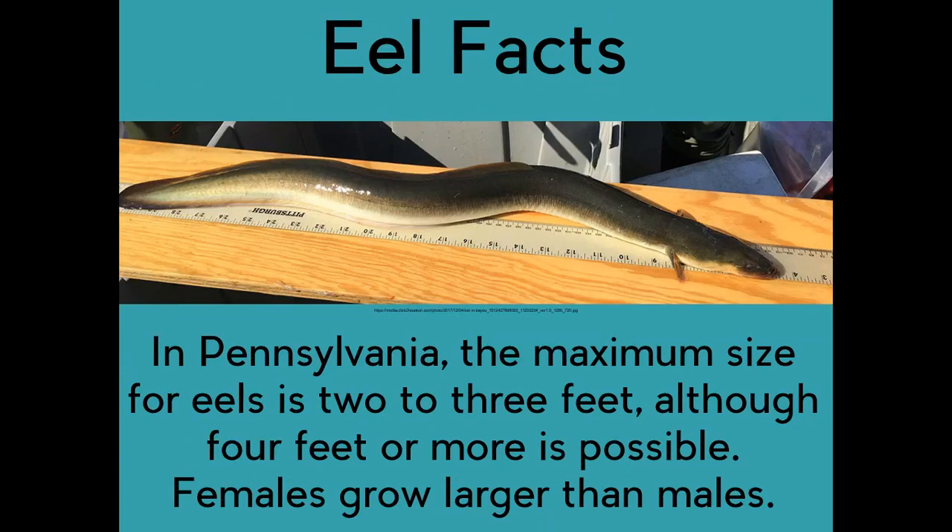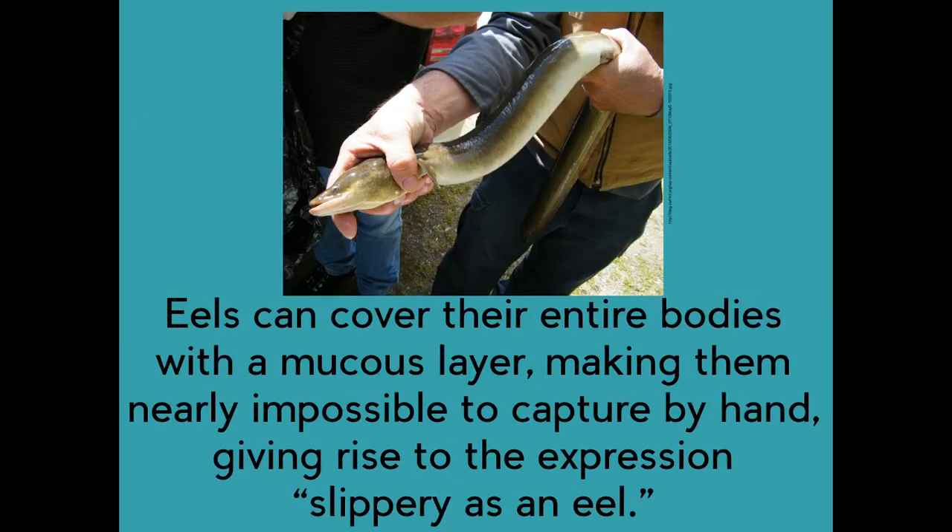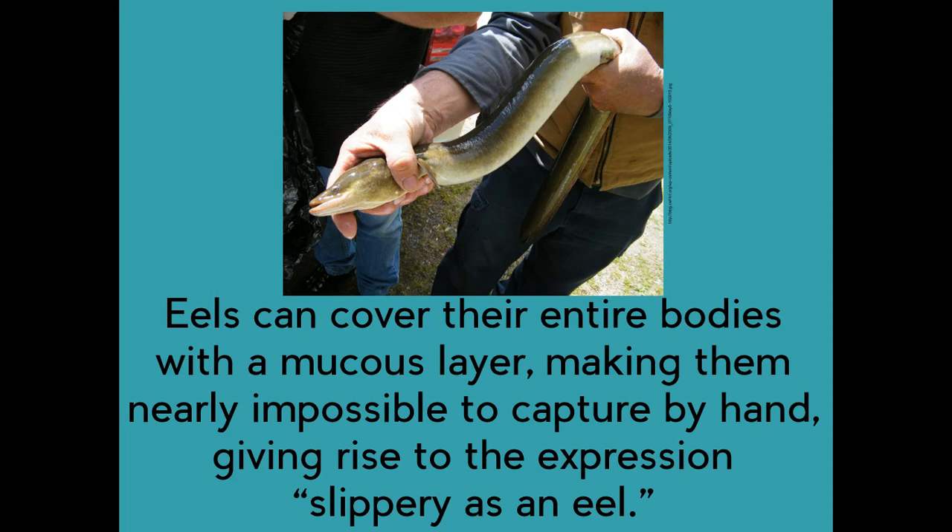Eel facts. In Pennsylvania, the maximum size for eels is two to three feet, although four feet or more is possible. Females grow larger than males. Eels can cover their entire bodies with a mucus layer, making them nearly impossible to capture by hand, giving rise to the expression 'slippery as an eel.' Eels can absorb oxygen through their skin and gills, allowing them to travel overland, particularly on wet grass or mud.